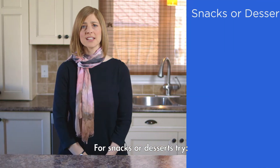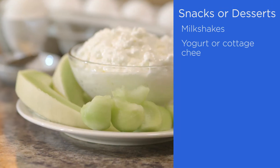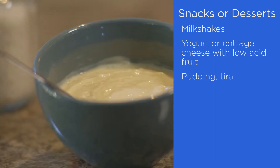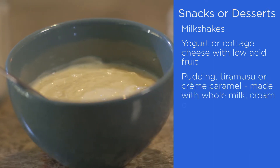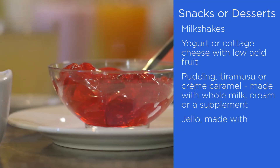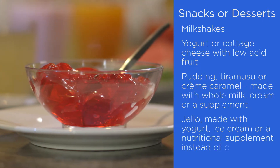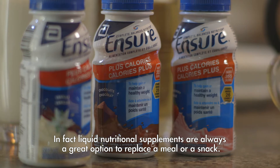For snacks or desserts, try milkshakes, yogurt, or cottage cheese made with low acid fruit, puddings, tiramisu, or crème caramel made with whole milk, cream, or a liquid nutritional supplement. For Jell-O, add yogurt, ice cream, or a nutritional supplement instead of cold water. In fact, nutritional supplements are always a great option to replace a meal or a snack.